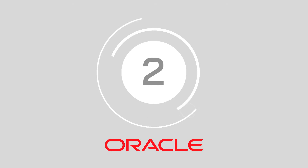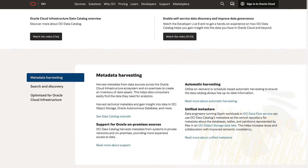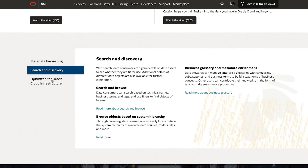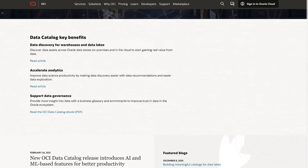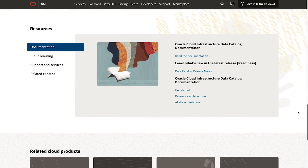At number 2, Oracle Cloud Infrastructure Data Catalog. The Oracle Cloud Infrastructure Data Catalog, or OCI, is a metadata management solution providing data professionals with support for data governance. With this intuitive technology, specialists can discover data insights and ensure they're only using the highest quality of data for your analysis.